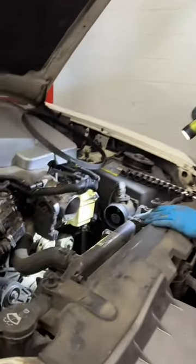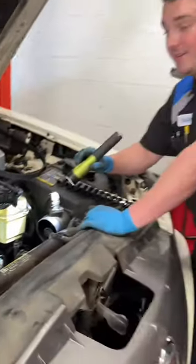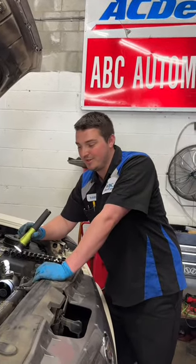Thank you very much for showing us what happened to this vehicle, where the customer request was to replace a serpentine belt. Just to add on: if you ever hear any sort of grinding or whirling noise underneath your engine bay, don't ignore it.